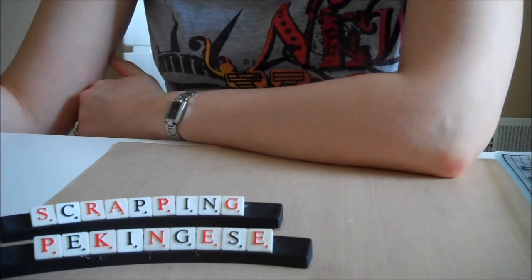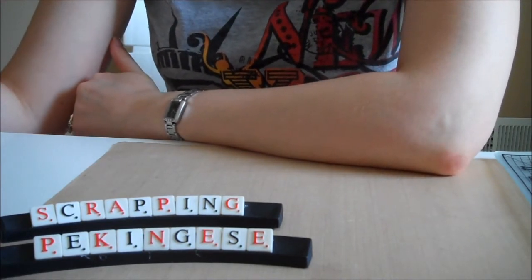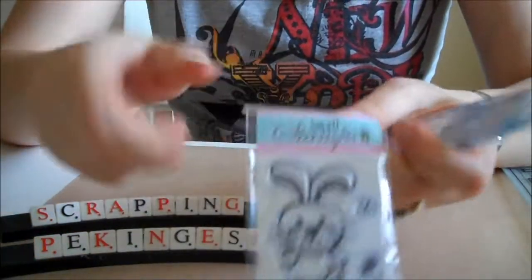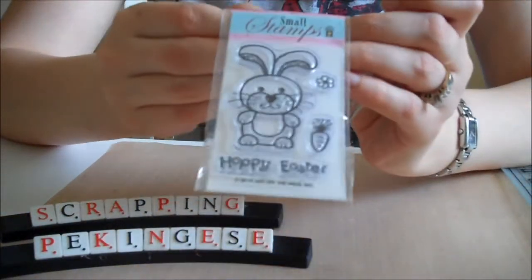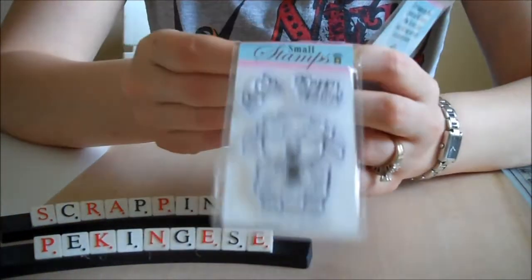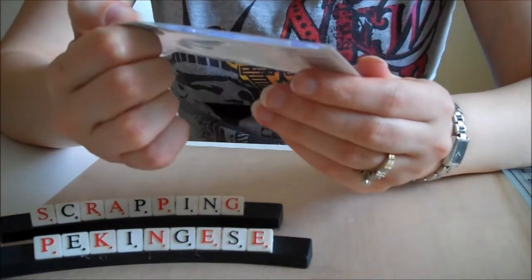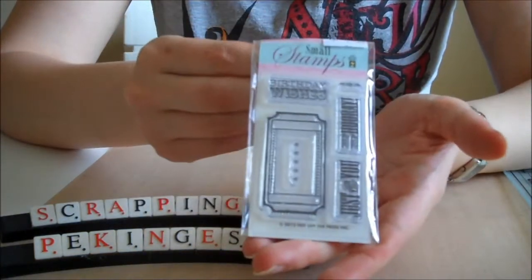I just stopped at my local scrapbook store to see what's going on and didn't really plan on buying much. The only things I got were a few cute Heart of the Press stamps — Easter stamps with a little bunny, little lamb, and a happy spring stamp, and they were just a dollar each. I also got this happy birthday ticket — 'Hip hip hooray just for you, birthday wishes' — I thought it was cute.